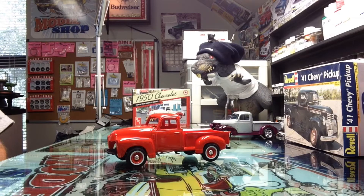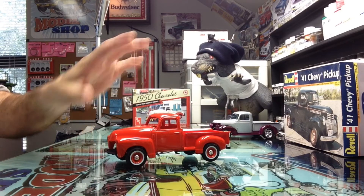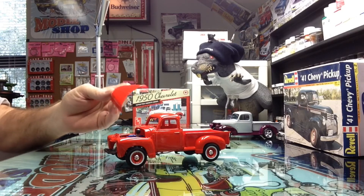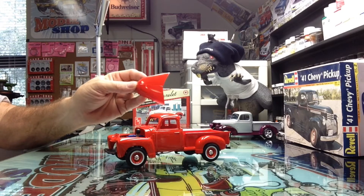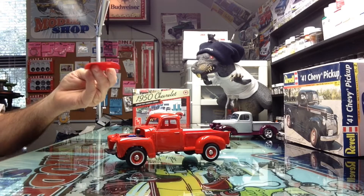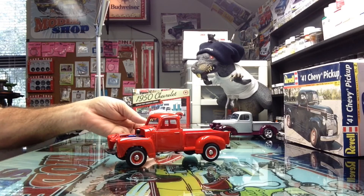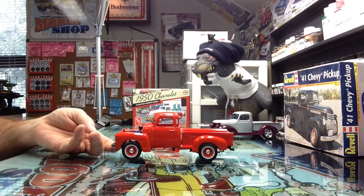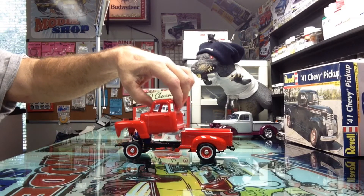We finally got it wet sanded and got the second coat of clear on it, so I think we're pretty much done as far as that goes. Real happy with the paint job — just got it sitting here together to see what she's going to look like. It's Tamiya Bright Red and of course the Tamiya Clear. It came out really nice.